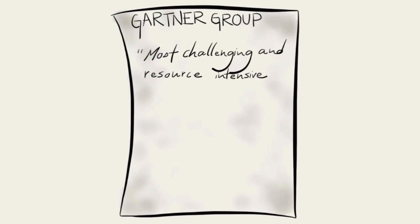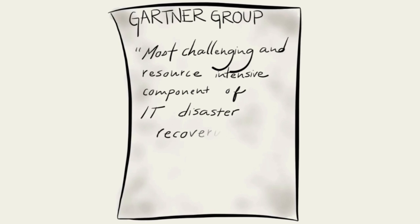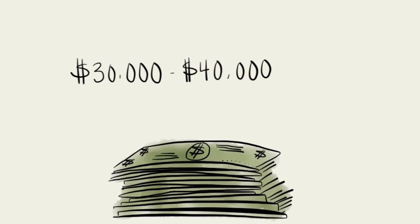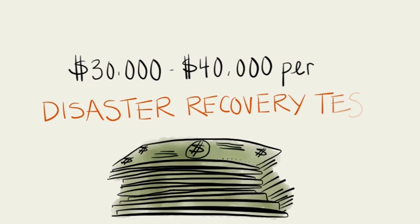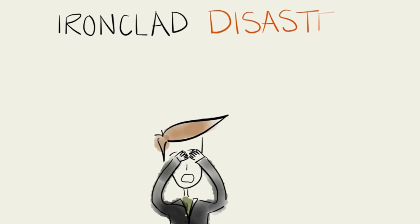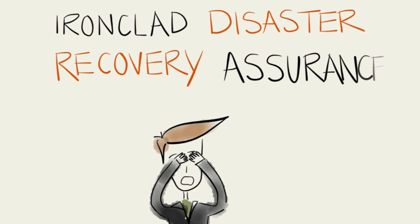According to Gartner Group, data recovery testing is one of the most challenging and resource-intensive components of IT disaster recovery. Most companies are currently spending between $30,000 to $40,000 per disaster recovery test. Because of these challenges, companies don't have the ironclad disaster recovery assurance they need.